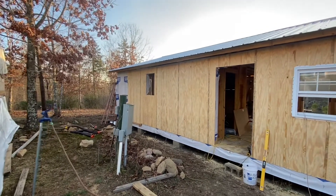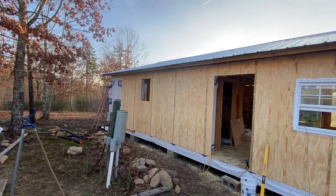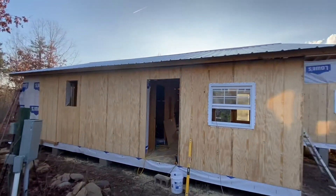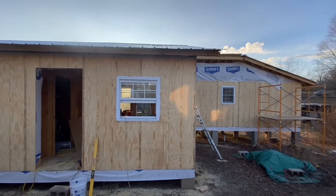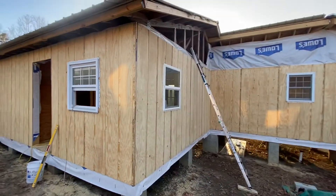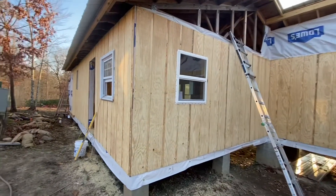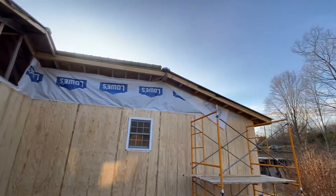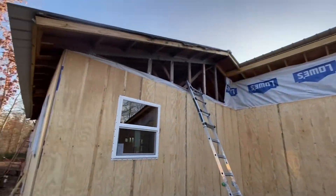I got to go put y'all on the charger — battery's starting to go dead. Got one more sheet to go on that, and then this side will be all sheeted. Got that window in today, got this side sheeted and that window in. Tomorrow I'm going to start on that up there and work my way around and get that top done.